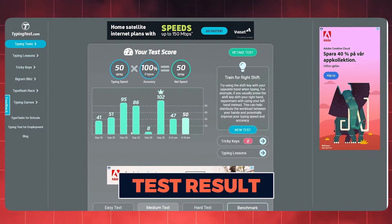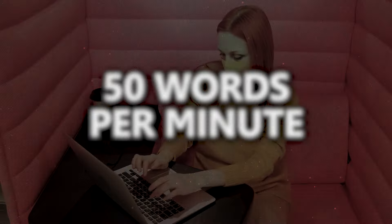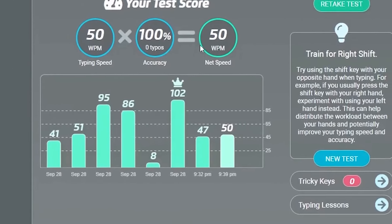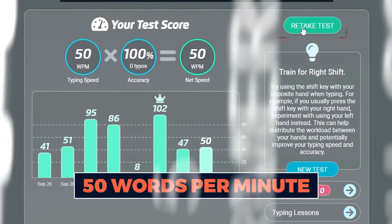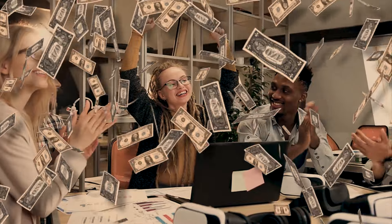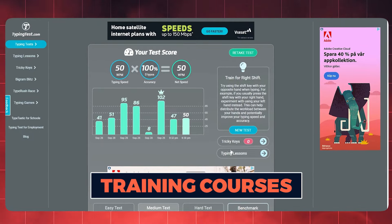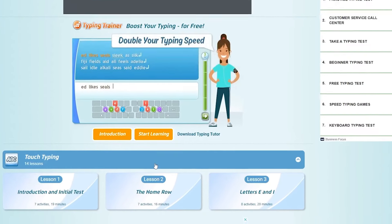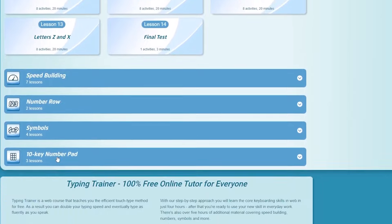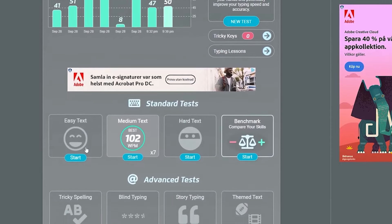Now that you've received your test results, it's crucial to keep them handy for future reference. To excel on the platforms we're about to introduce, you should ideally maintain a typing speed of around 50 words per minute on average. If you find yourself falling short of this target, don't worry — you can simply retake the test until you reach 50 words per minute. Achieving this milestone will potentially lead to higher earnings and ensure immediate acceptance on the platforms we're about to unveil. This website also provides complimentary training courses tailored to enhance your typing skills, encompassing a wide array of lessons and classes. Once you've completed a typing test, you can proceed to the next step: applying for jobs.